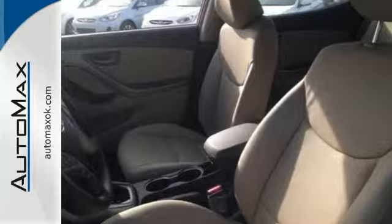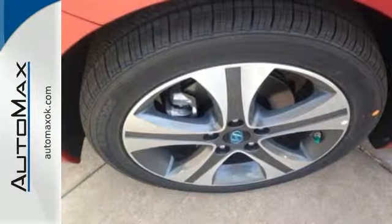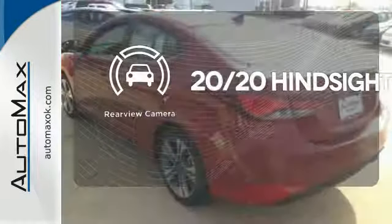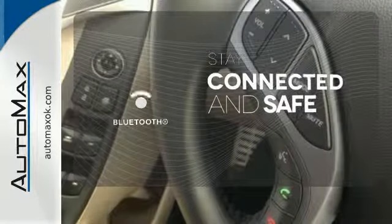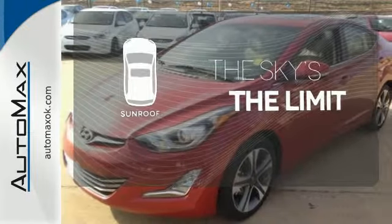Its comprehensive vehicle stability management system and six airbags keep you and your passengers safe when you're out on the road. See objects previously out of sight with a rear-view camera. Bluetooth wireless technology keeps you in command and in touch. Get your daily vitamin D by opening up the sunroof.